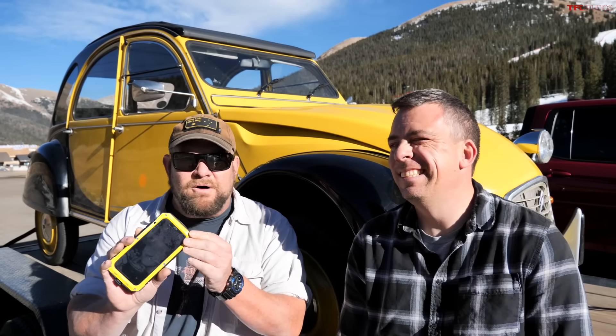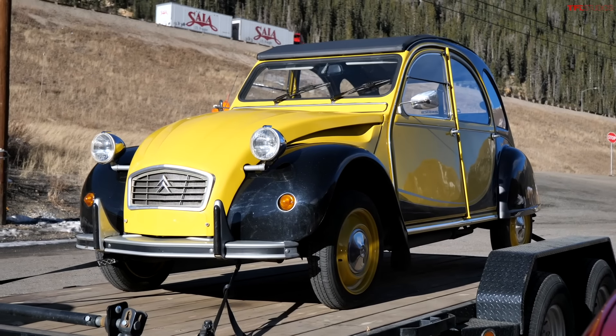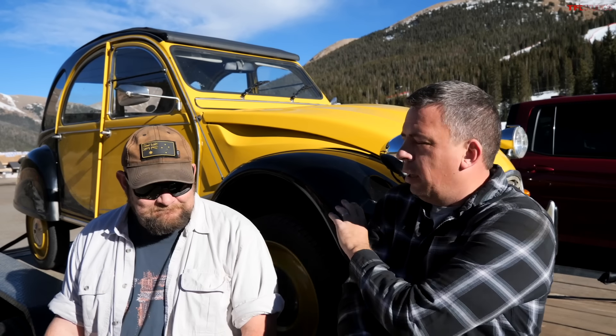There's no special tow/haul mode in the Ridgeline — just normal, sport, sand, and mud — and it's not downshifting by itself much. Our towing vehicle is a Citroën 2CV. The trailer weight we're using is 4,000 pounds on our flat-deck trailer — we pulled out the ramps to get the weight down. The load includes a small car, tandem axles, and is representative of a larger pop-up camper, a decent-sized boat, or another camping trailer.